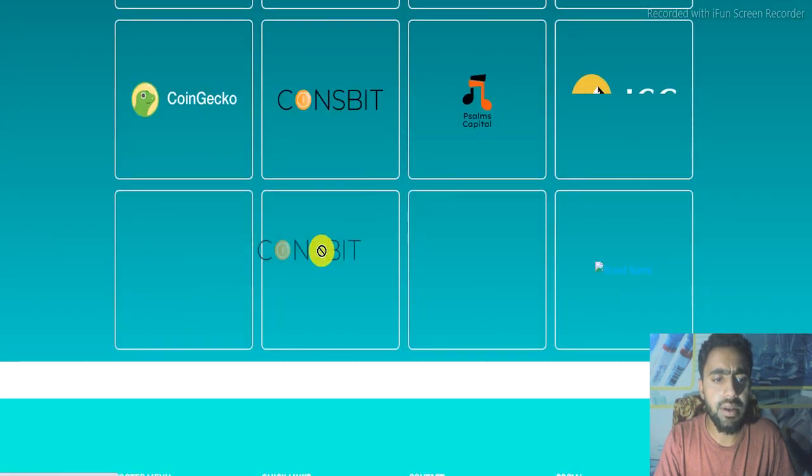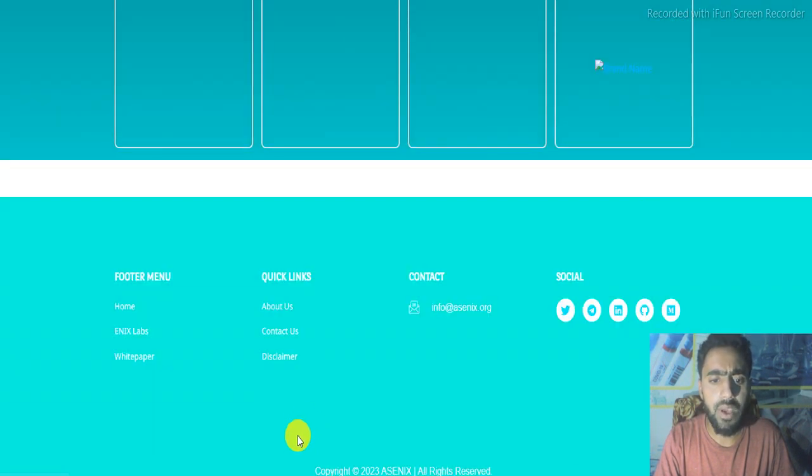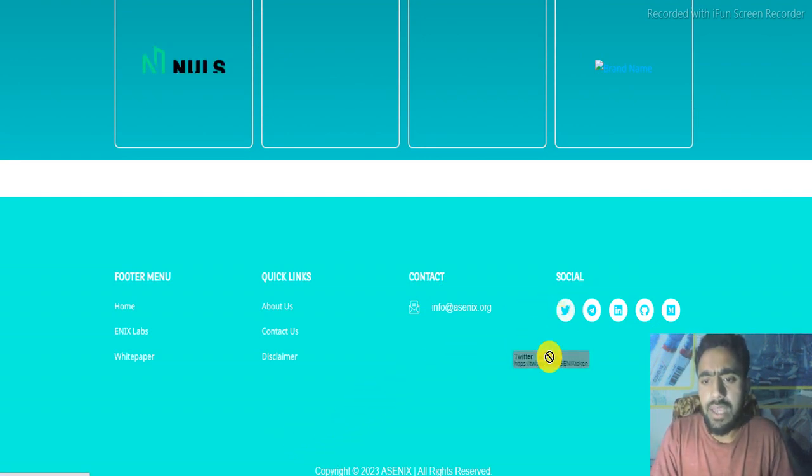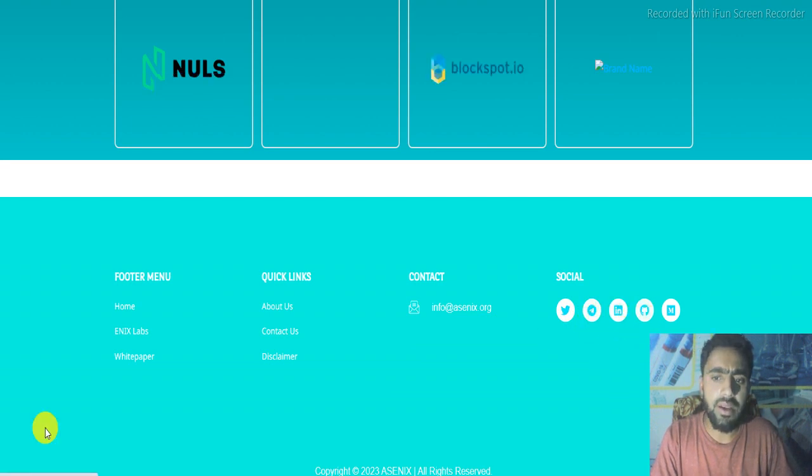Here is the team — you can check from their official website. The partners include CoinGecko and they are already listed. If you want more information, you can check their social media accounts like Twitter, Telegram, LinkedIn, and GitHub.